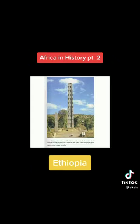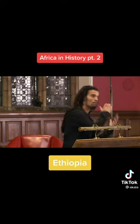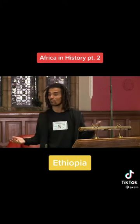This is a stelae, weighs 300 tons. We don't actually know how 2,000 years ago, people in Ethiopia managed — A, to carve this block of granite, and B, to get it to stand up without a crane.